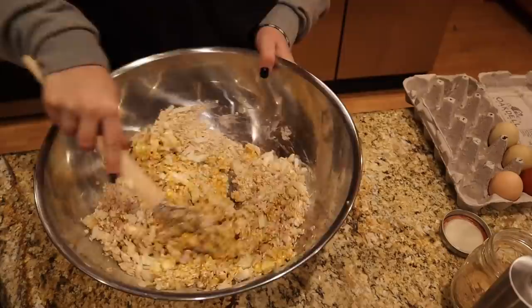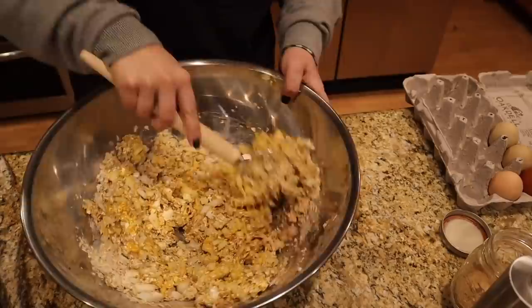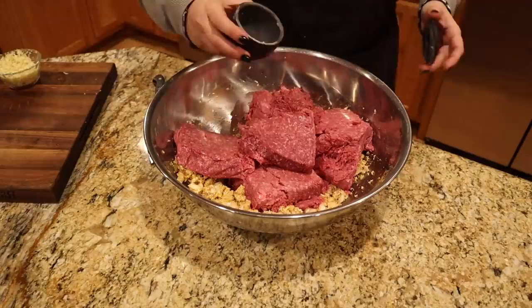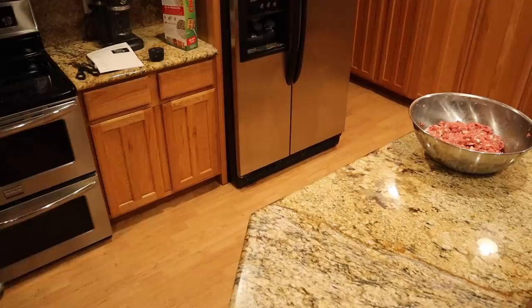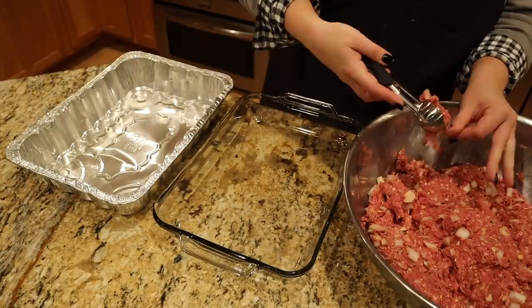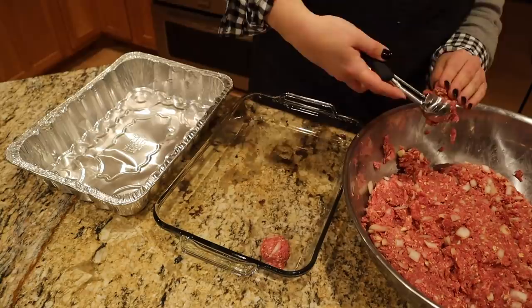I probably should have cut these onions just a little bit smaller — oh well. Smells good; that ginger smells really nice. We have our grass-fed, grass-finished beef. Almost forgot the salt. Getting in with my hands to mix this all up. I have two containers — this one for my sister so she doesn't have to worry about dishes right after having a baby, and this one for us. I'm going to use my cookie scoop for the first time to make meatballs and I'm really excited about it.